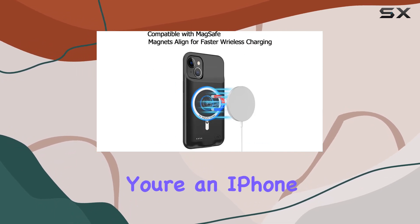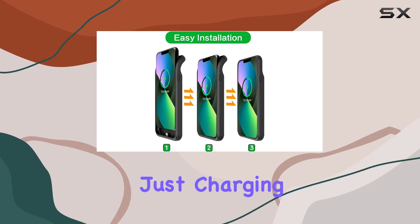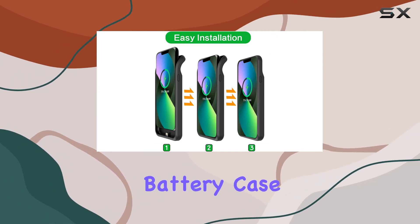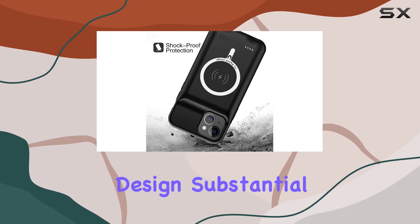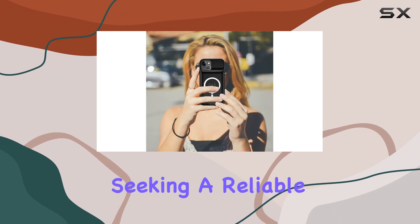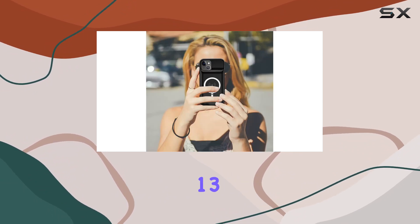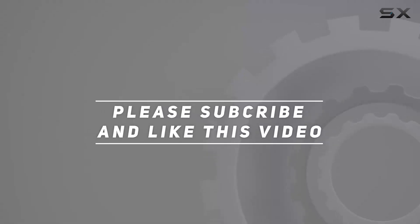In conclusion, if you're an iPhone 13 user looking for a reliable battery case that goes beyond just charging, the YNG YKJ battery case is worth considering. With its sleek design, substantial battery capacity, and wireless charging support, it's a compelling choice for those seeking a reliable power companion. Check out the video description for an updated price, and thank you for watching.